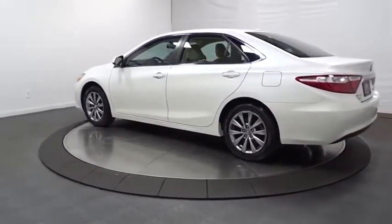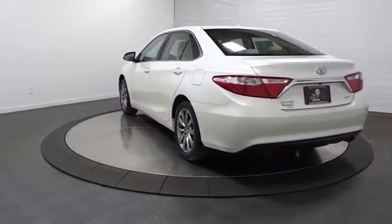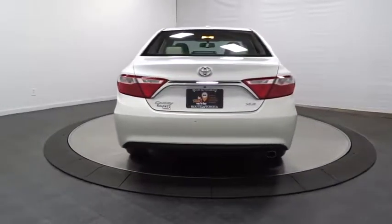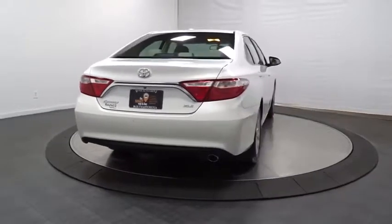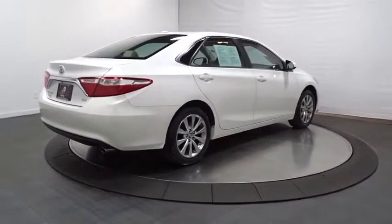Keyless entry, leather-wrapped steering wheel, trip computer, clock, leather seats, outside temperature gauge, tachometer, day and night rear view mirror, engine immobilizer, body color door handles, front license plate bracket, and power rear window sunshade.